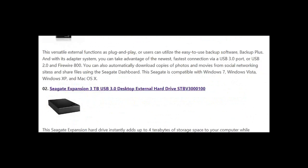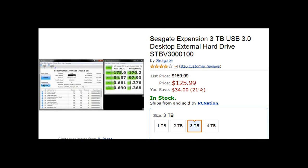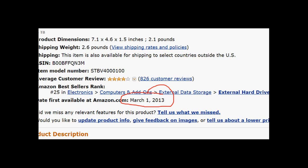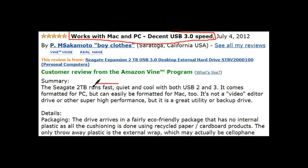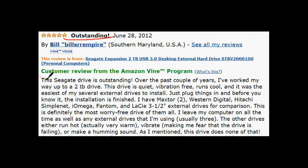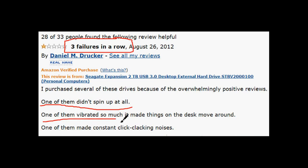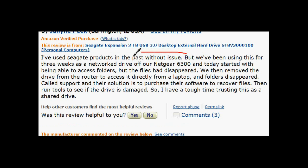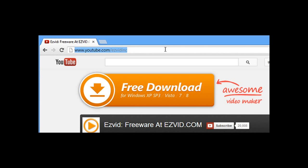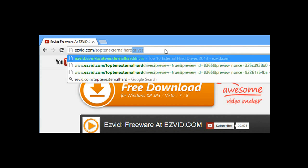Number two is the Seagate Expansion 3 terabyte USB 3.0 desktop external, going for $126 on Amazon, released March 1st, 2013. It's PC and Mac compatible, works really fast and quietly, and conveniently installs on its own when plugged in. Some users complained of multiple external failures and files disappearing. One even reported their external wouldn't work but would reek of burning plastic, which is concerning. We'd still recommend it for its great five-star reviews.